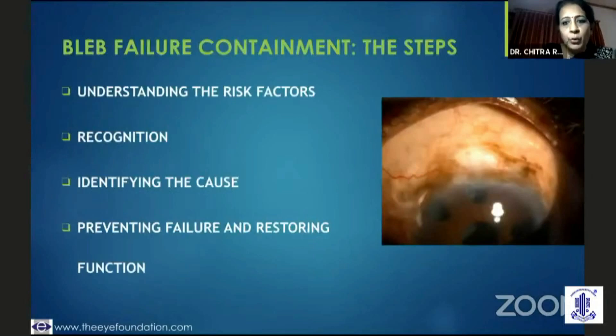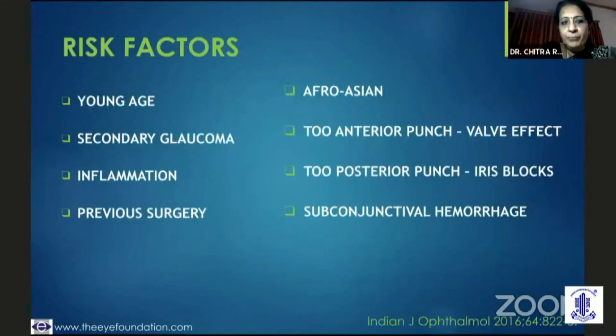It is all about how you do your containment procedures. For that, you need to understand the risk factors in that particular eye, have the ability to recognize those early risk factors, identify the cause, and prevent failure and restore function. When we talk of risk factors, it could be young age and aggressive healers in the young, a secondary glaucoma — more so neovascular glaucoma, inflammatory uveitic glaucoma, or anterior chamber dysgenesis. Inflammation could be as trivial as conjunctival inflammation, lid inflammation, or a patient who's got a chronically inflamed eye because of anti-glaucoma drops over years. These could be hazardous to bleb success.